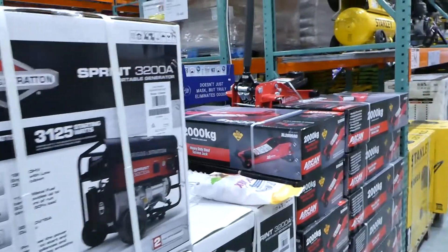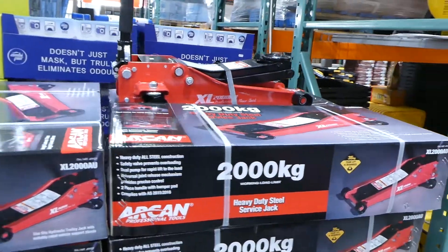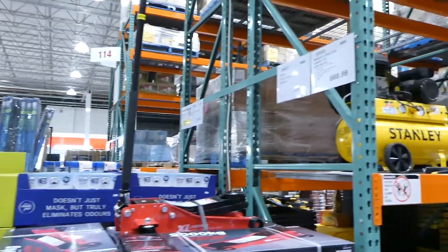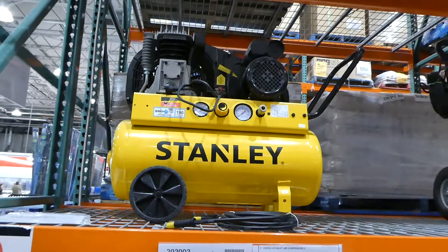They have the Arcan steel floor jack, which holds up to 2,000 kilos, for $170. Then there's the Stanley air compressor — 2.5 horsepower, 50-litre — for $650.